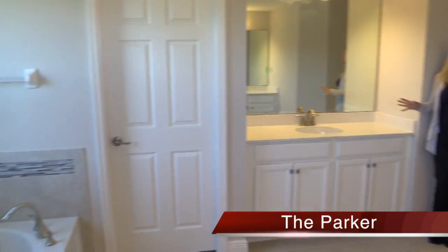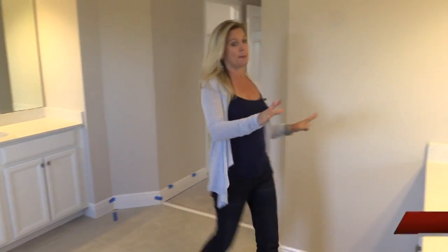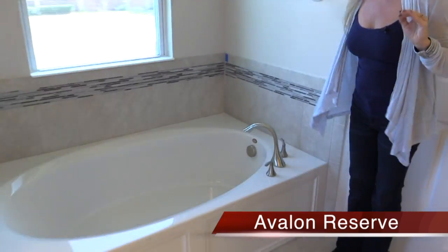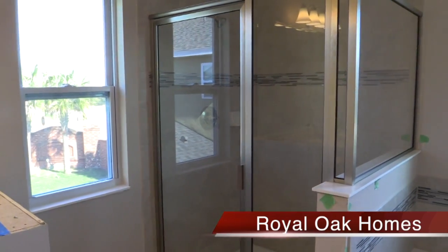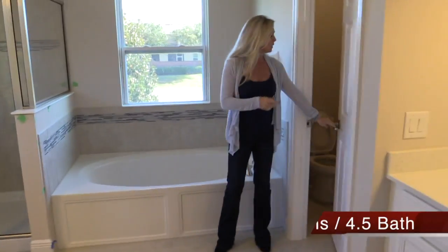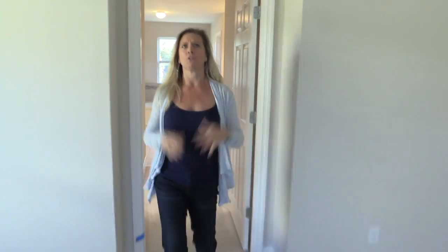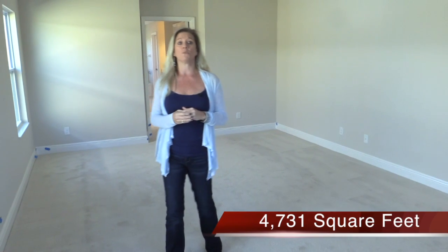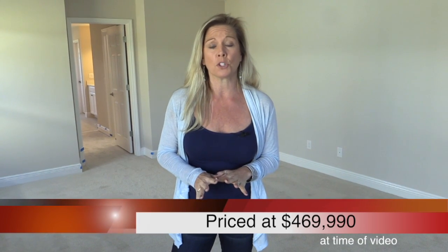Here we are in the master bathroom - really beautiful. Separate his and her vanities: his side has a great amount of counter space, her side has counter space plus a little dip for a vanity makeup area. You also have your garden tub with the same tile and accent tile we've seen in the other bathrooms, with a big window behind it. There's also a big gorgeous glass door shower to the side, and a privacy door for the toilet. This is a big home - over 4,700 square feet, listed at 4,731 in the typical five-bedroom plan, likely a bit more with the seventh bedroom.